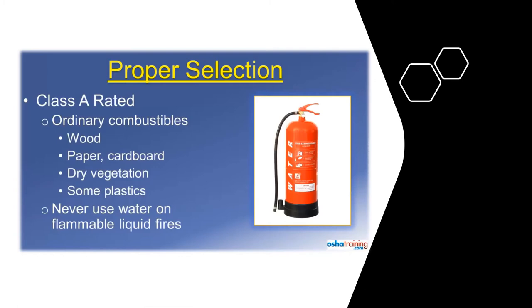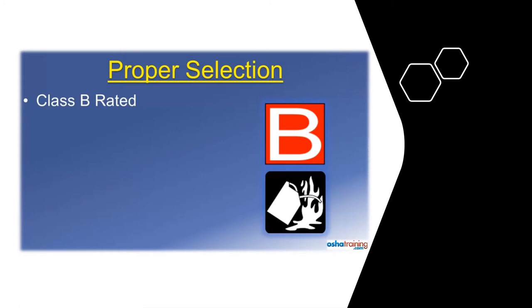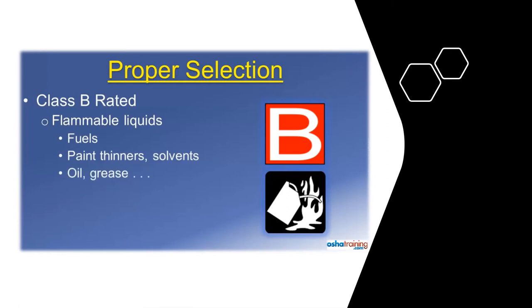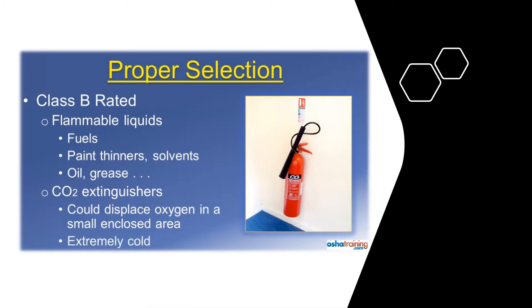Class B rated fire extinguishers will be marked with symbols similar to those pictured here. These extinguishers are suitable for use on fires involving flammable liquids such as gasoline and diesel, solvents, and oil or grease. CO2 extinguishers, which contain gaseous carbon dioxide, displace oxygen so the fire cannot continue to burn. These extinguishers are often used on Class B fire materials. While they are effective, the CO2 can displace the oxygen inside of a small enclosed space, so only use these extinguishers where there is plenty of natural ventilation. Also, the horn-shaped nozzle where the gas is discharged can become extremely cold — cold enough to cause frostbite — so use caution when handling one of these extinguishers.